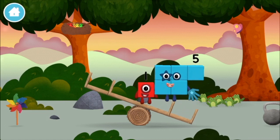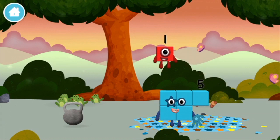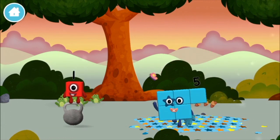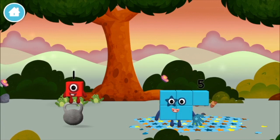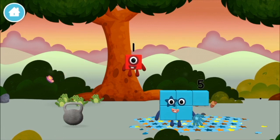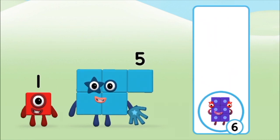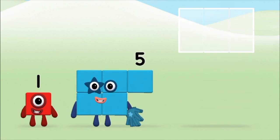The number block was hiding behind a tree! Do you know which number block you'll make when you add these two number blocks together? Correct! You chose the right answer! Add the number blocks together!